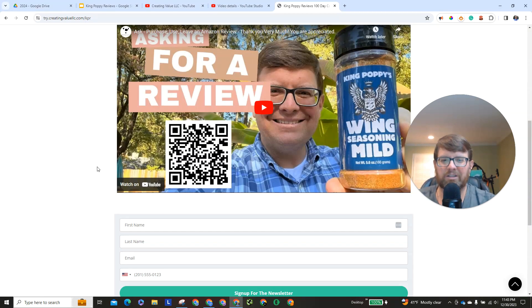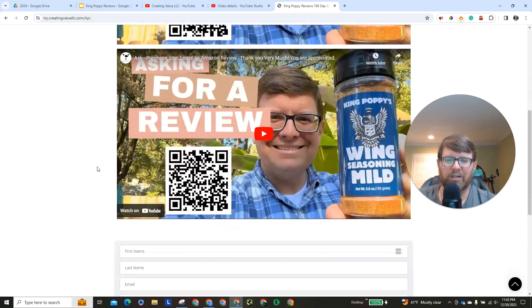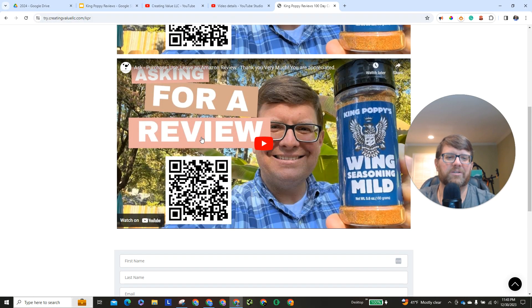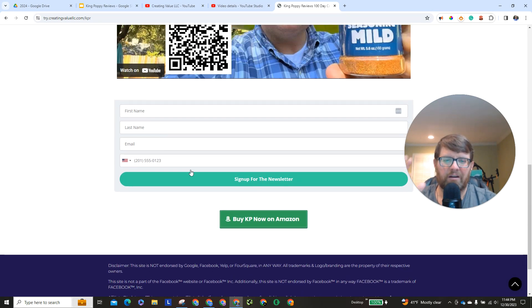Once you get on this page, you've got this image here with the QR code, ready to go. You've got this video here, which I'll be replacing with the one we are filming right now. And then you have two options. First option is you can give me your contact information and hit this button, and then it'll send you to Amazon's product page. Or if you don't want to send me any information, then you just click this 'Buy KP Now on Amazon' button.